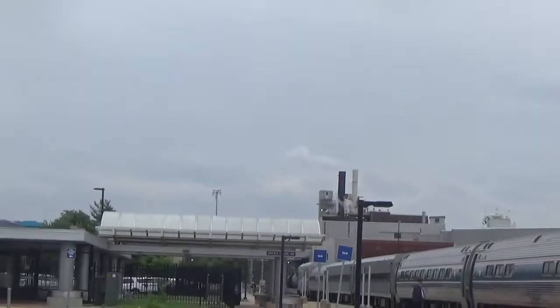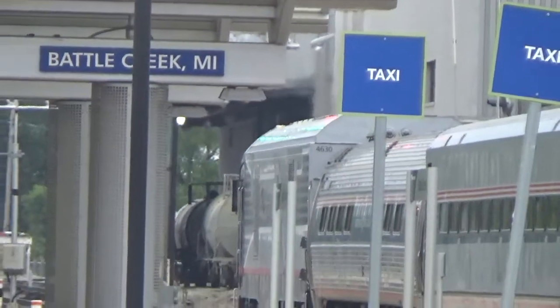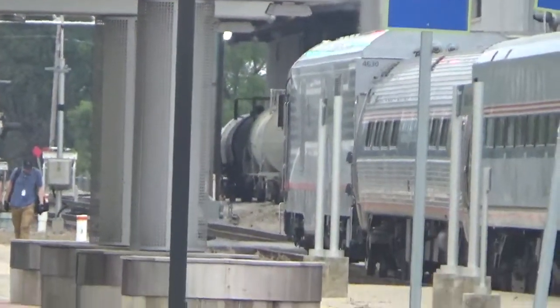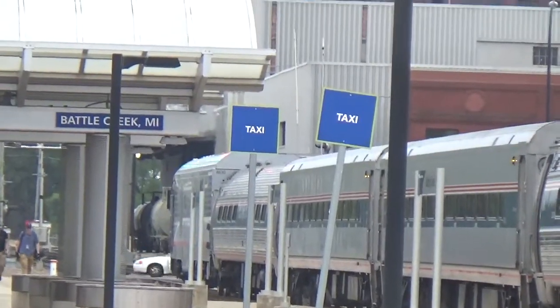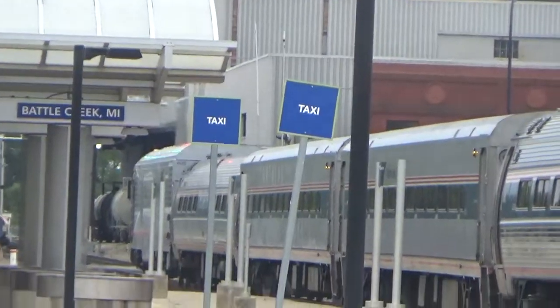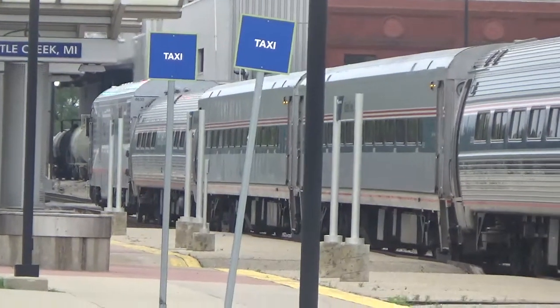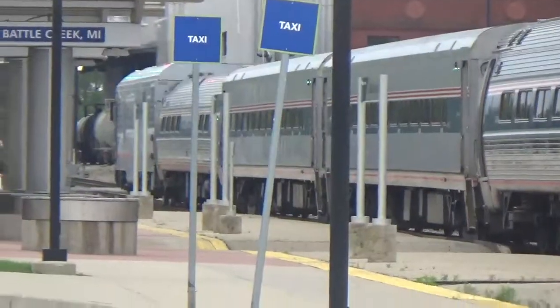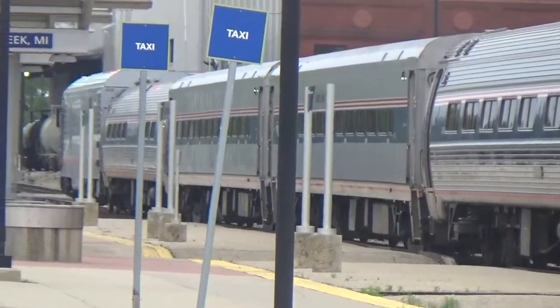They've got one down there as well. It's kind of funny why they're using Amtrak Midwest engines for the Wolverine here in Michigan.